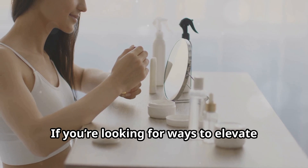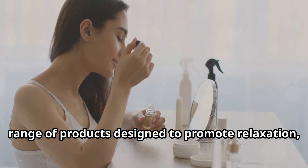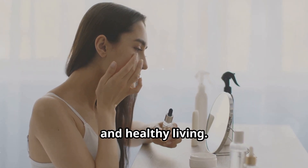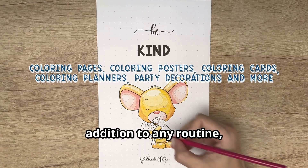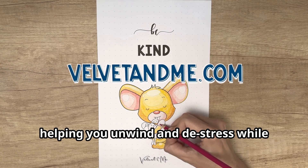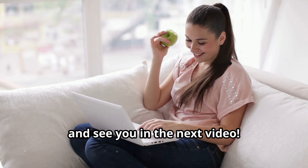If you're looking for ways to elevate your self-care routine, visit velvetandme.com to explore our range of products designed to promote relaxation, mindfulness, and healthy living. Our coloring products are a perfect addition to any routine, helping you unwind and de-stress while you nourish your skin. Thanks for watching, and see you in the next video.